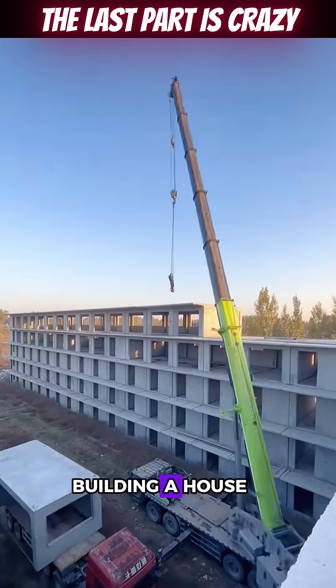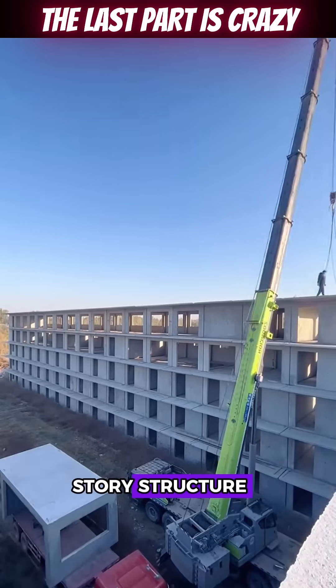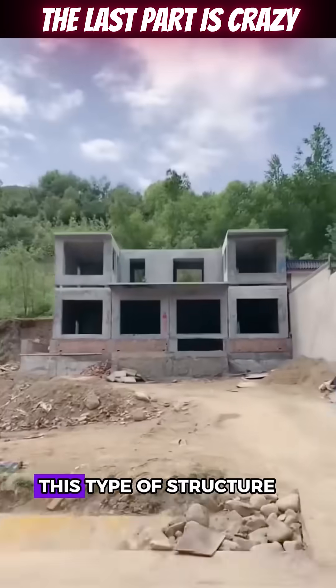Construction workers are busy building a house, piecing together modular sections to form a four-story structure. While most homes we see are made from poured concrete, you might wonder why this house is assembled like building blocks.